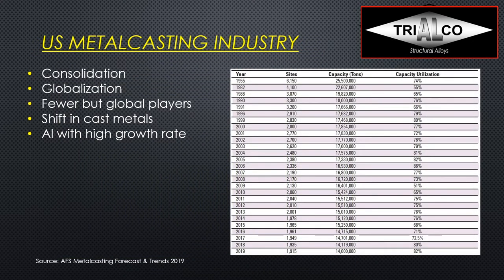AFS data on the US metal casting industry shows significant consolidation over the past couple of decades. Back in the 1950s we had more than 6,000 foundry sites in North America across all metals, and just last year in 2019 that number was 1,915. So from over 6,000 sites we went down to less than 2,000, which means a lot of consolidation. At the same time, the other mega-trend is globalization — we have fewer but very global players.